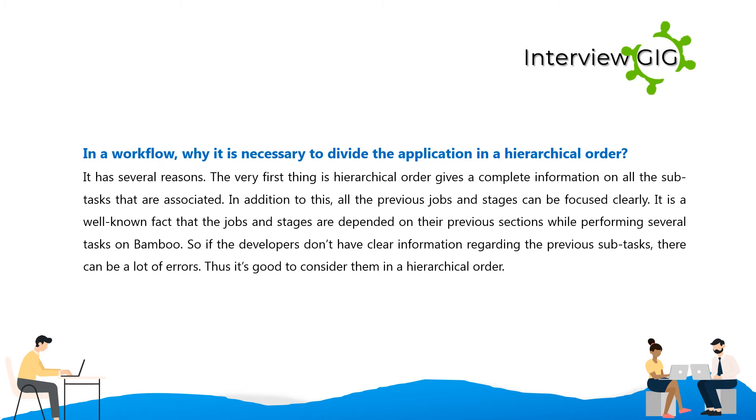In a workflow, why is it necessary to divide the application in a hierarchical order? It has several reasons. The first is that hierarchical order gives complete information on all the subtasks that are associated. All the previous jobs and stages can be focused on clearly. Jobs and stages are dependent on previous sections while performing tasks on Bamboo, so if developers don't have clear information regarding previous subtasks, there can be a lot of errors. Thus it's good to consider them in a hierarchical order.